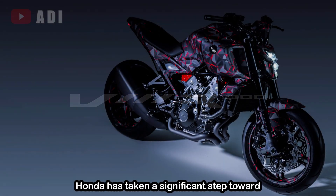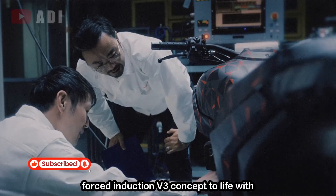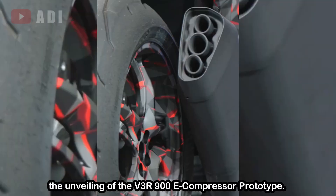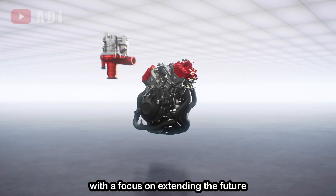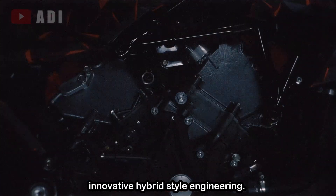Honda has taken a significant step toward bringing its electronically boosted, forced induction V3 concept to life with the unveiling of the V3R900E compressor prototype. This advanced prototype builds on the earlier concept with a focus on extending the future of the combustion engine through innovative hybrid-style engineering.